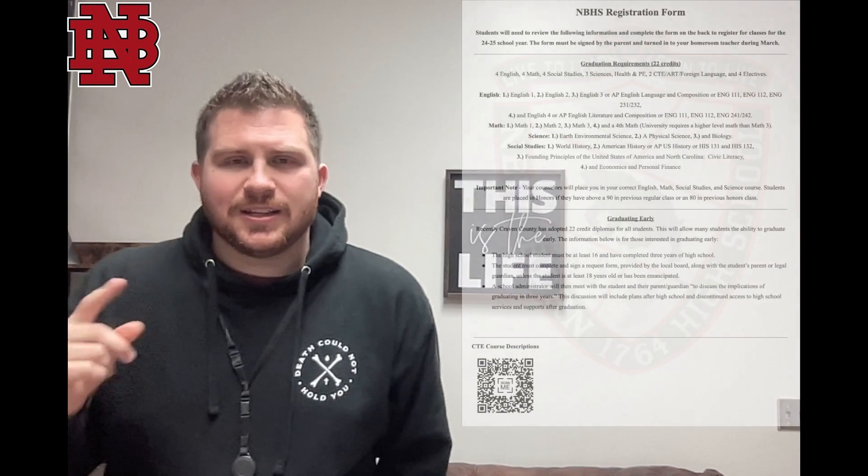I want to make this video for you as a student, but also as a parent if you're watching this, to go over the registration process for this year so you know what you should be seeing and what you should be getting in your hand. The first thing that's going to be happening is students on February 12th in their homeroom will be receiving a registration sheet, and the registration sheet looks kind of like this.